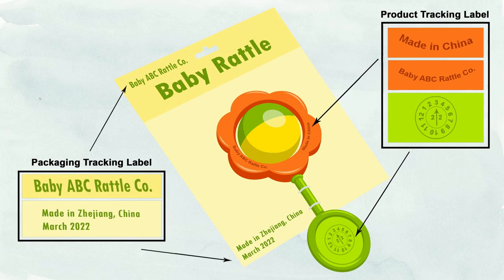For example, this baby rattle and its packaging have two different ways in which the tracking label is displayed. The tracking labels on the product and packaging are not identical. As you can see, the product is using a date wheel instead of listing out March 2022 like on the packaging. A date wheel can be a great way to identify the date of production and batching your cohort information for certain products. Additionally, tracking label info doesn't always have to be provided in the same spot on the product or packaging. The baby rattle's tracking labels are separated on different parts of the rattle, and the packaging's tracking labels are split and located on the top and the bottom of the packaging.